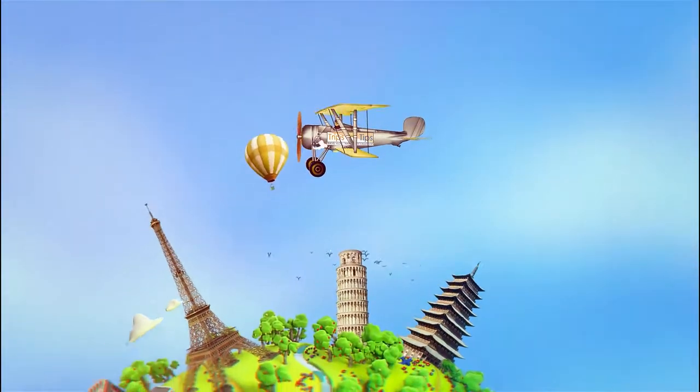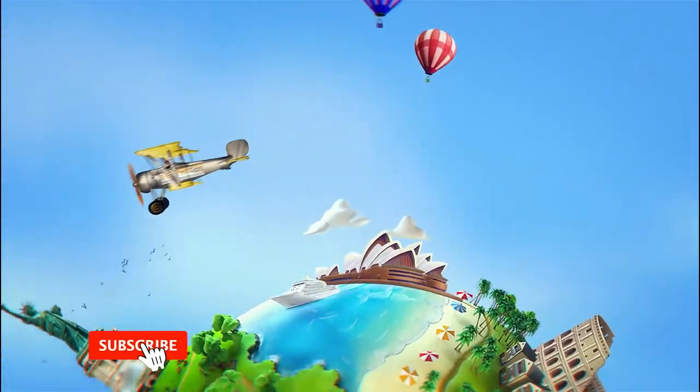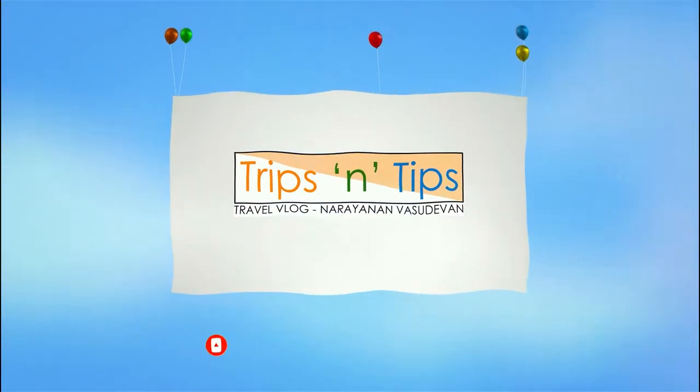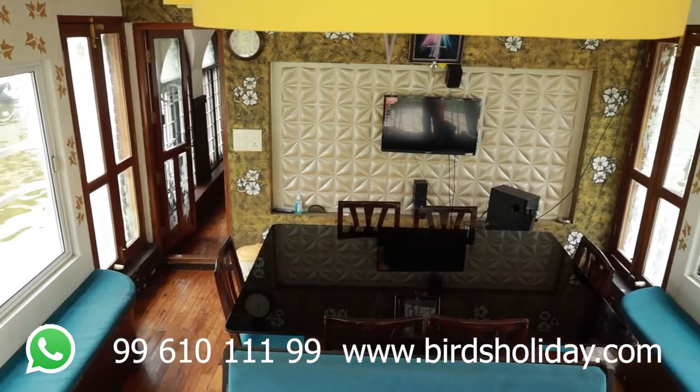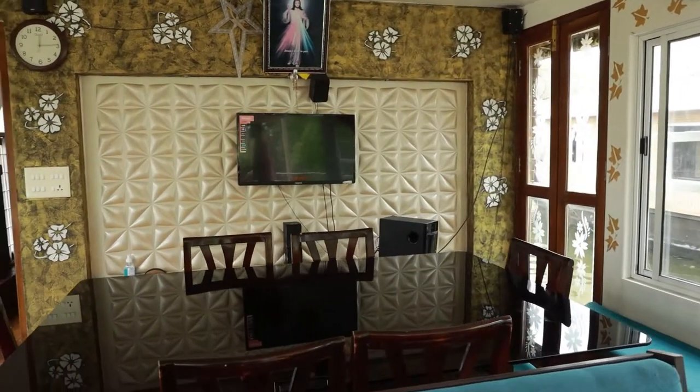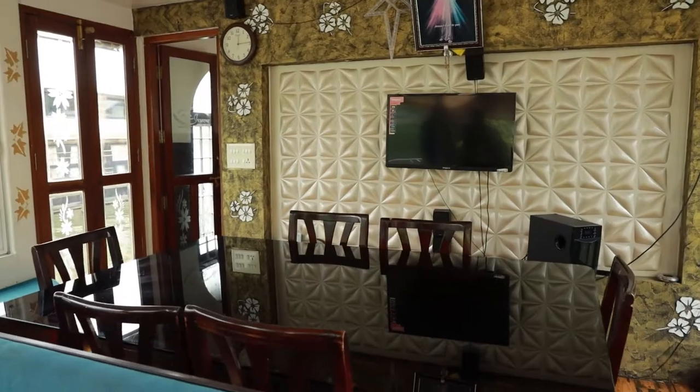This is a two-bedroom AC deluxe houseboat. The houseboat name is Ivory. We can see the drawing cum dining area, or we can call it the front lobby — it's spacious with small and beautiful furniture. We can seat about 10 to 15 people comfortably here. For a day cruise, we can accommodate 15 to 20 people in this lobby.